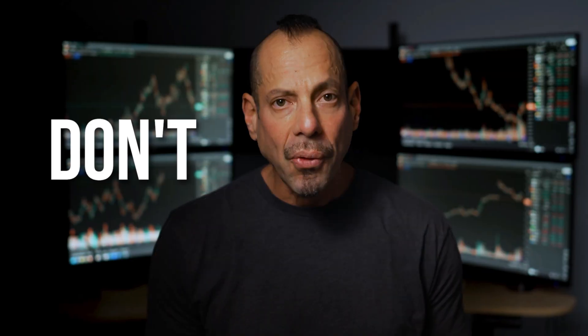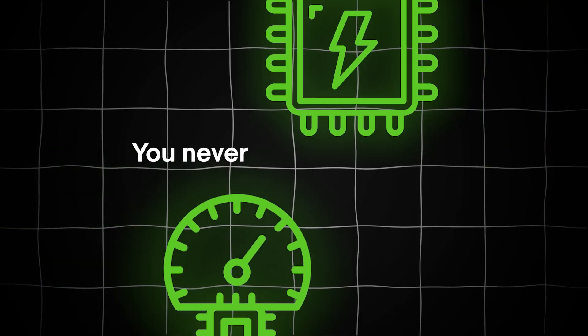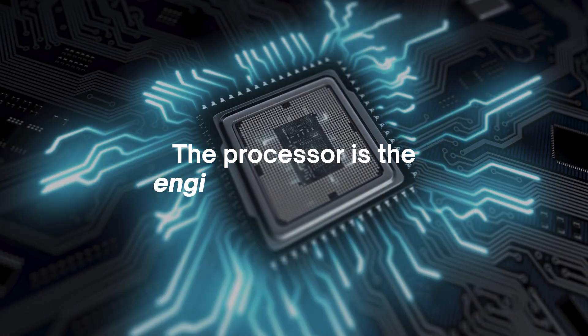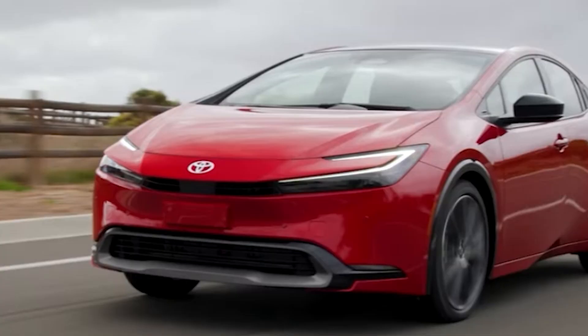Trading on a slow computer is like racing a Prius in the Indy 500 — you're going to get destroyed. As a trader, you never want to skimp on processing power and speed. The processor is the engine of the computer, and if you're trying to compete in today's markets with a weak engine, you're going to feel it. Think of it like trying to merge onto the highway in a Toyota Prius — you're going to get left behind.